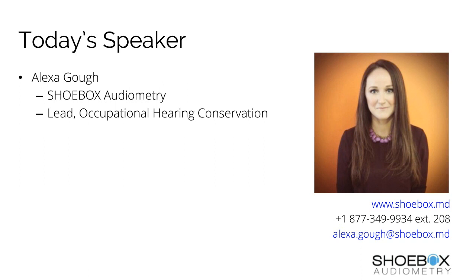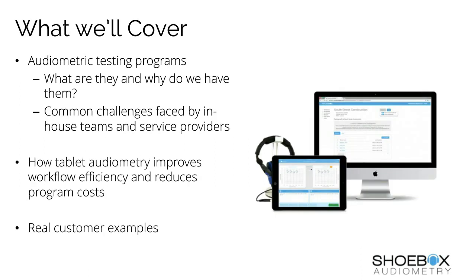Thanks, Sarah, for that introduction, and welcome, everyone. On today's call, what we're going to cover is: first, audiometric testing programs — what are they, and why do we have them — as well as some of the common challenges faced by both in-house teams and service providers. Then we'll cover how tablet audiometry improves workflow efficiency and reduces overall program costs, and I'll give you a couple of real-world customer examples of how we've solved those challenges.